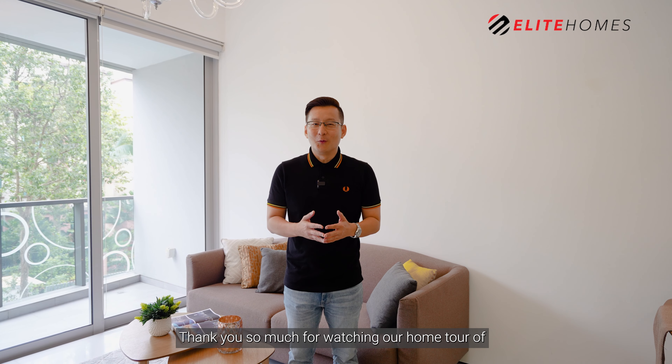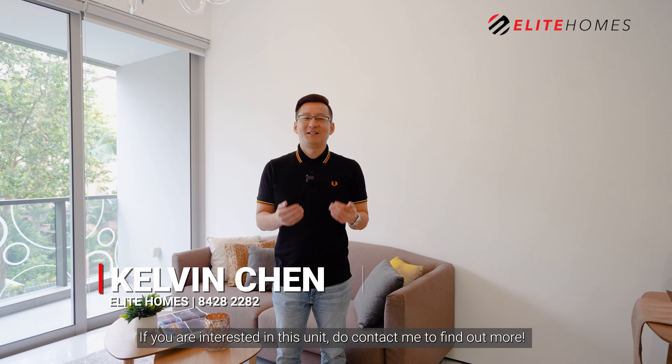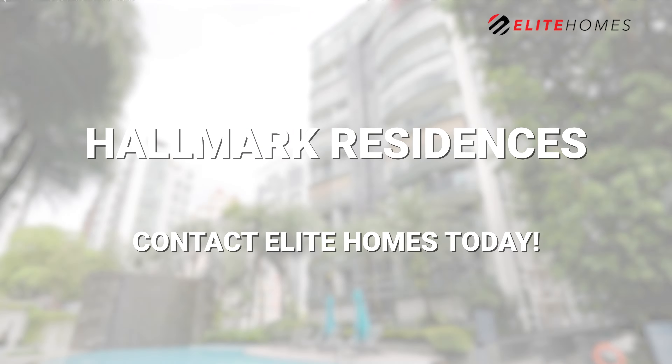Thank you so much for watching our home tour of this remarkable unit in Hallmark Residences. If you are interested in this unit, do contact me to find out more. Once again, I am Kelvin and I will always be happy to show you the place.